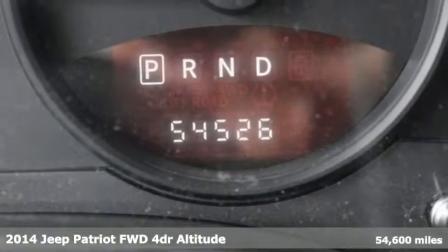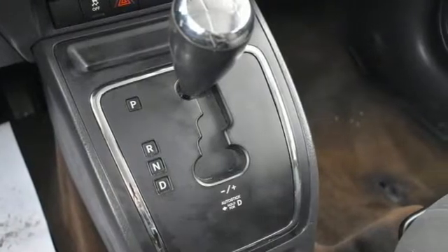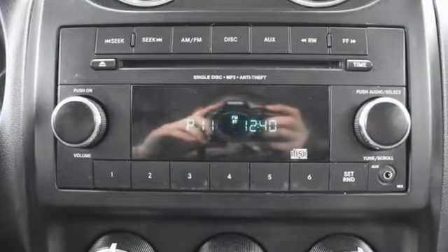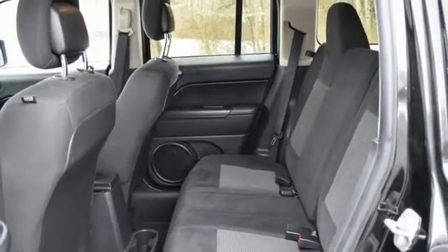It boasts an impressive list of features like these: inline four-cylinder engine, manual tilting steering column, external memory control, air conditioning, power heated mirrors, AM-FM stereo, power windows, and continuously variable automatic transmission.